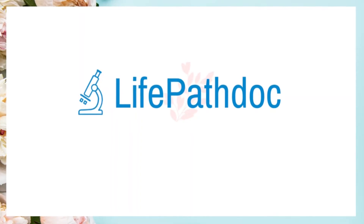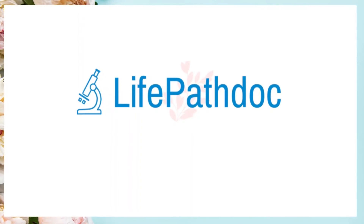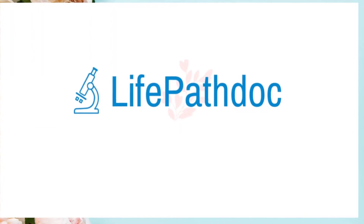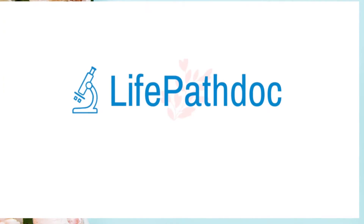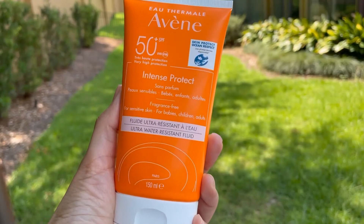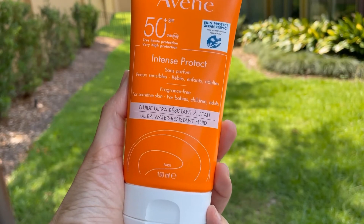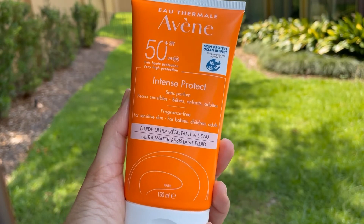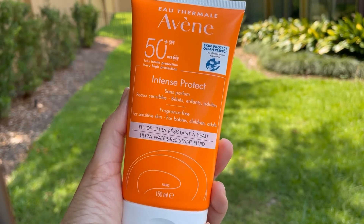Hello everyone, this is Jaz from Life Pet Doc and welcome to my channel. On this channel you will find some skincare information and product reviews. Today we are going to talk about the sunscreen from Aveen — this is Aveen Intense Protect SPF 50 Plus.